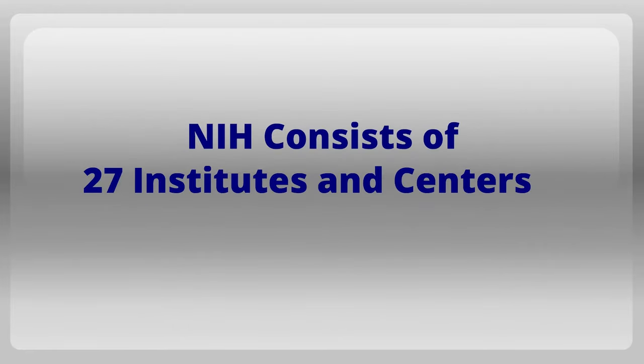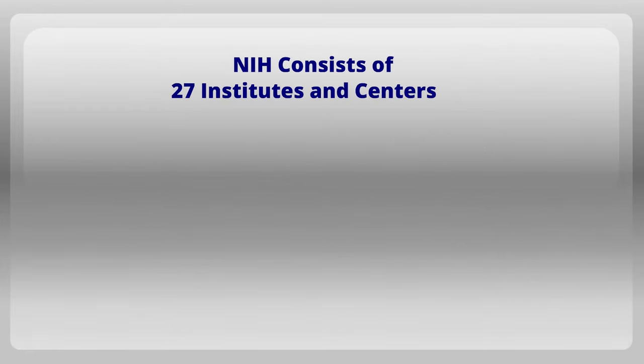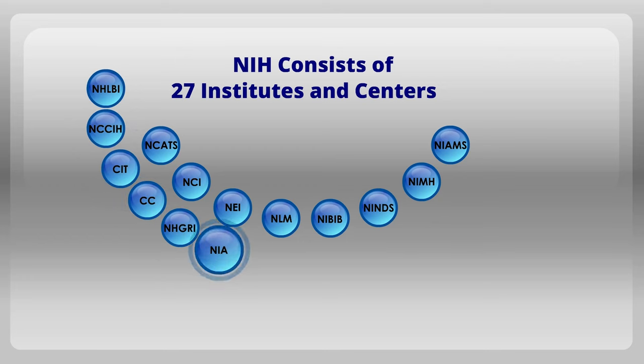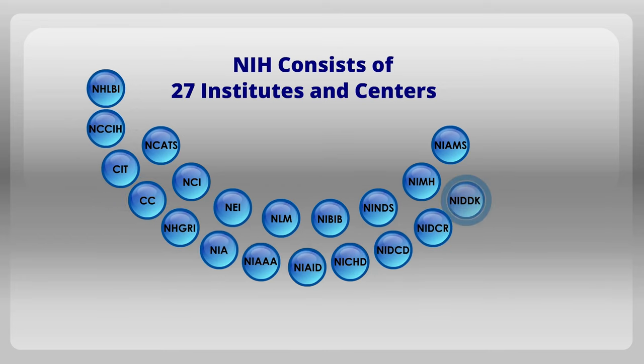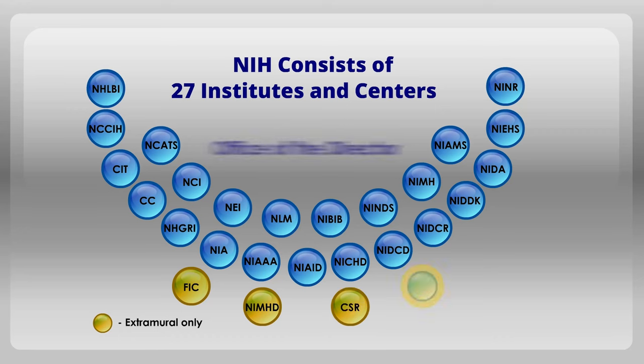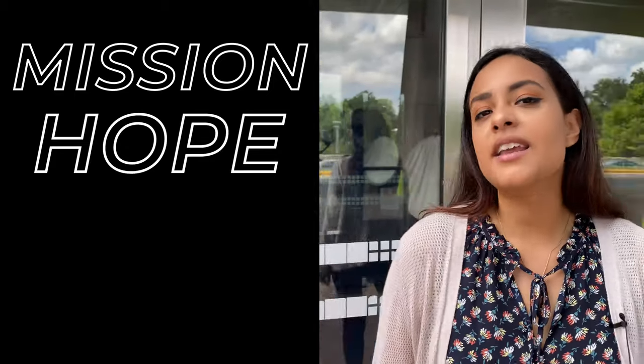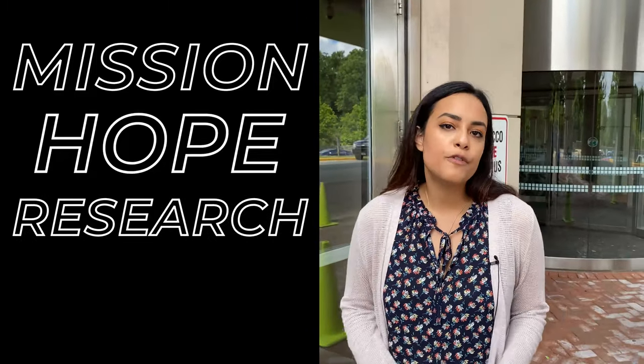The NIH as a whole is comprised of 27 institutes and centers, or ICs. These ICs may focus on particular diseases, areas of human health and development, scientific fields, or biomedical professions and technology. Each IC plans and manages its own research programs in coordination with the NIH Office of the Director. The Clinical Center, known as Building 10, is at the heart of the NIH. It's the world's largest hospital dedicated entirely to clinical research. Our mission is to provide hope through pioneering clinical research to improve human health.